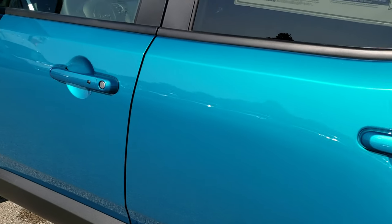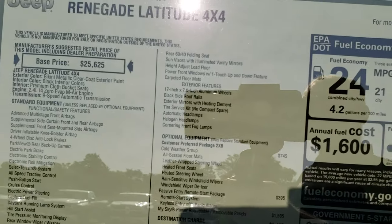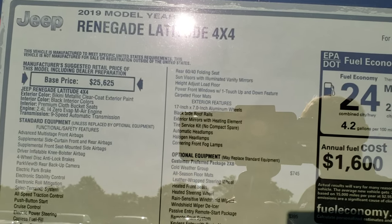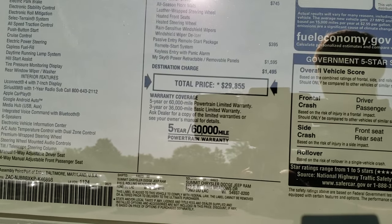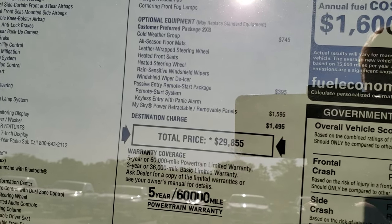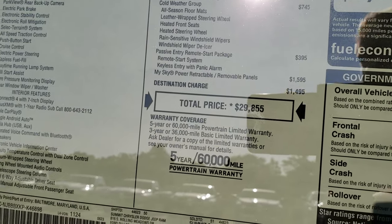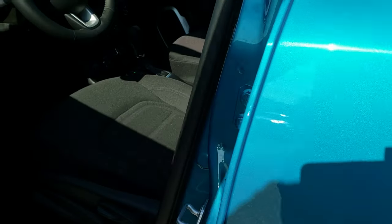This particular one has the enter-and-go system. We'll take a look at the window sticker — I always tell people that you can pause it to look at all the features on this particular vehicle. This is a Latitude. It has the cold weather group, passive entry, and remote start package, as well as the MySky Power retractable roof, which we'll check out as well.